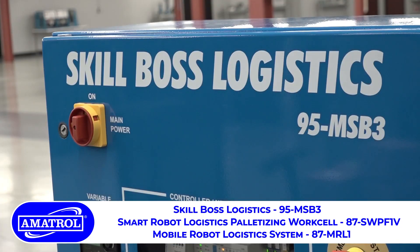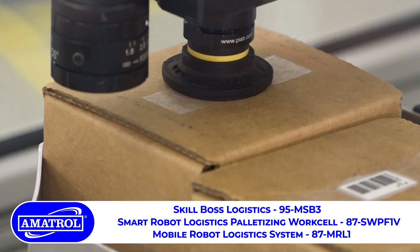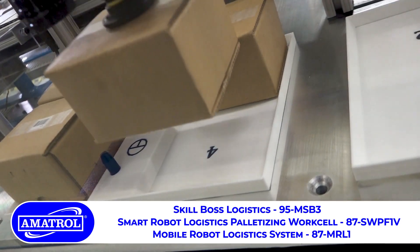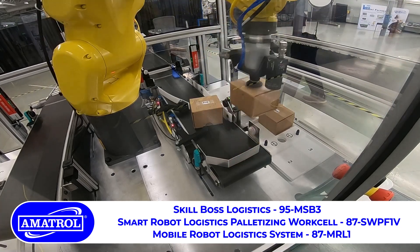SkillBoss Logistics is associated with career certification through MSSC with their CT SCA program. As a robot palletizer unit, this learning system is packed with all kinds of learning topics including robot startup, robot programming, teaching, and independent troubleshooting activities.